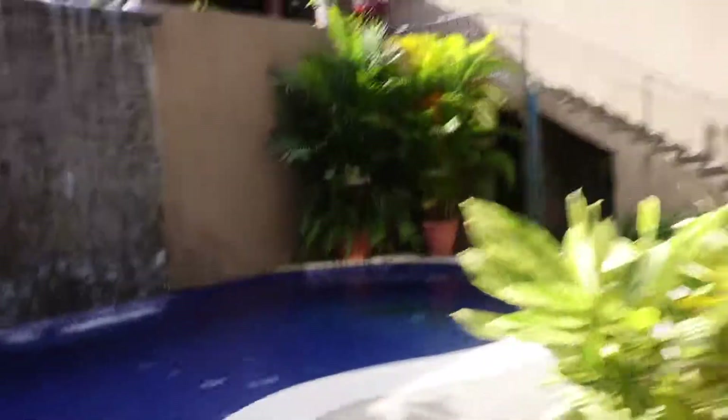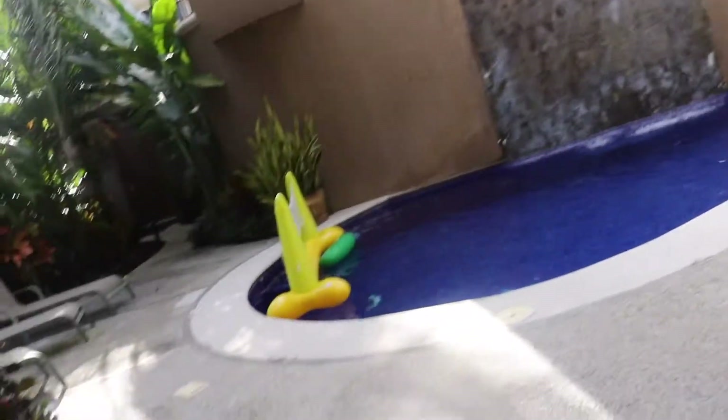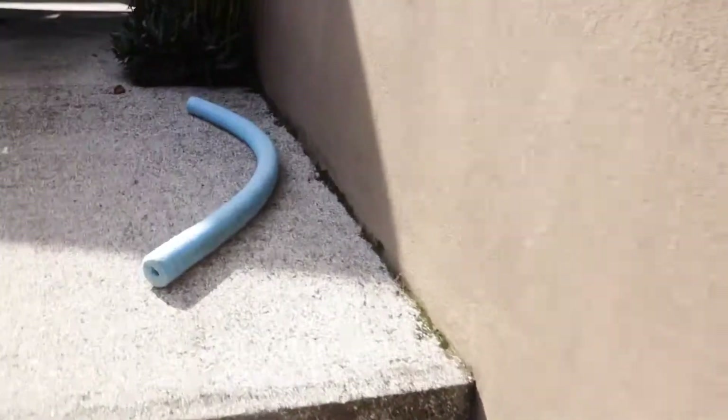I gotta go to the floor for a second. I'm just going to walk back up these steps to the pool area. Oh, it's hot. I got these jeans on because I know it's going to be cold on that plane.